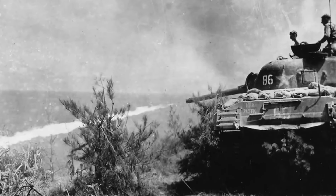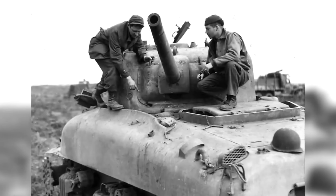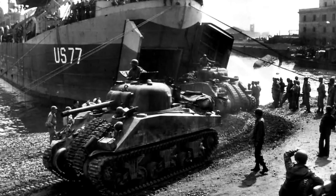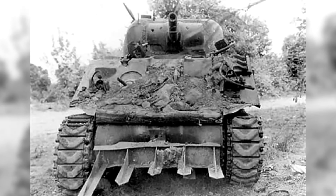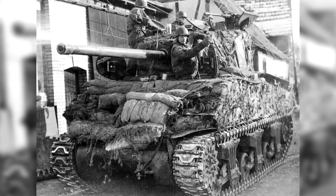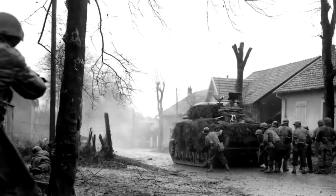The M4 Sherman was initially equipped with a 75 millimeter gun, effective against early war German tanks, but increasingly less potent against more heavily armored opponents like the Panther or Tiger. To counter this, later variants, such as the M4A3E8 EZ-8, were upgraded with a more powerful 76 millimeter gun and improved suspension for better performance on rough terrain.